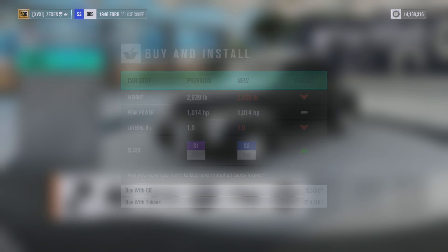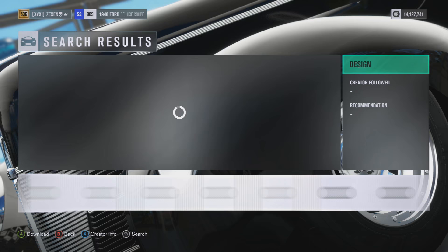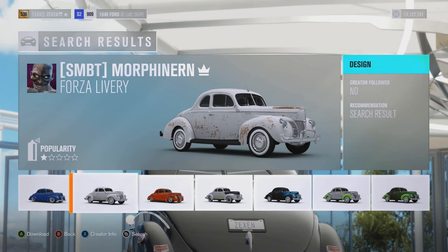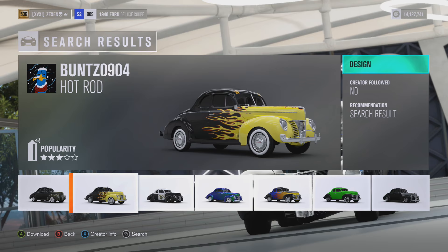Let's find a nice little paint job for this. Unfortunately, can't find many that stand out. Might just have to go with the basic fire one. We'll go with that — it's something simple. It makes it look ridiculous, and that's the point of this series.